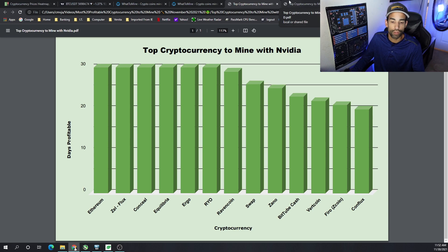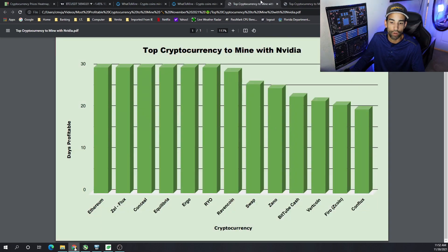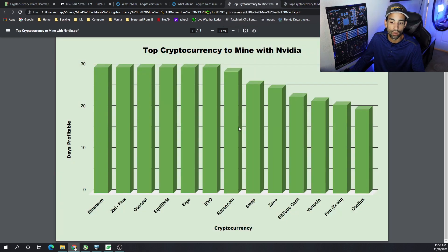If you had a mixed rig with a little AMD and a little Nvidia, the coins I would suggest focusing on — not financial advice — would be: Ethereum, stack as many stats as possible before ETH 2.0 comes out and you can no longer mine it. Flux is one you should keep on your radar, especially if you have Nvidia. Ravencoin is a strong community that supports miners. Any of the CryptoNight Underscore GPU coins — Equilibra, Conceal, RYO — and Ergo are coins you should be keeping an eye on if not actively mining.